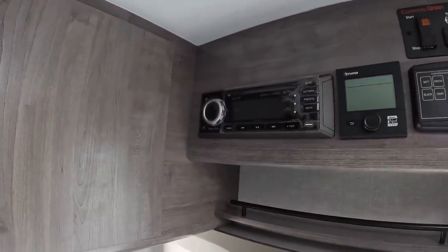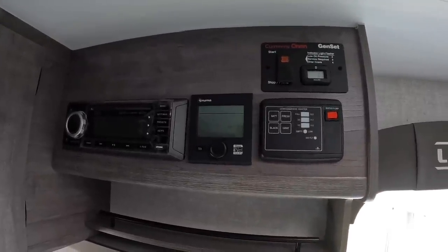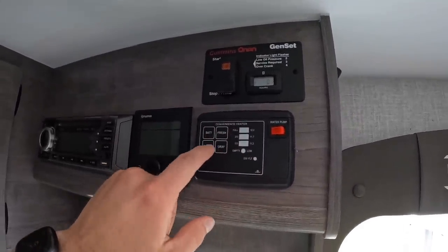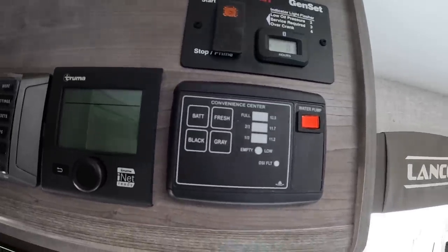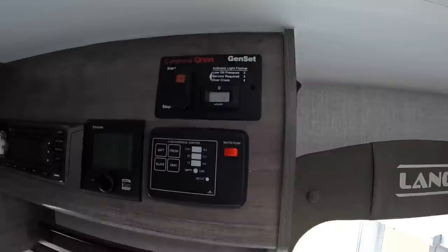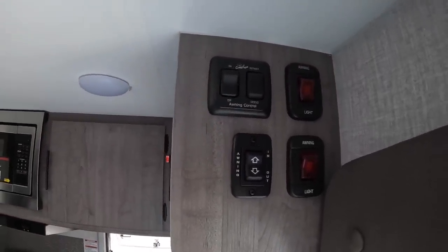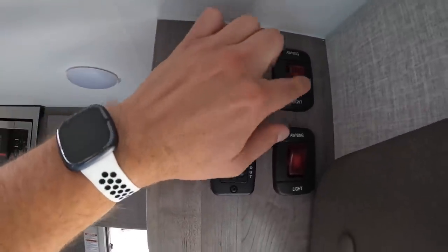Over here you have your Jensen radio. Got the little Truma system here — I'll show you how quiet the generator and the AC unit is on the other camper. You've got your control panel — the little convenience center where you can check your battery, fresh water, black water, and gray water tank levels. You're going to have a 45-gallon fresh water tank, 30-gallon gray water, and 26-gallon black. Water pump is right here to pull from the fresh water tank. Generator switch can be cranked from inside or outside. The carefree awning on the side is automatic with auto wind-sensing built in.